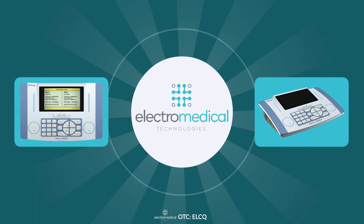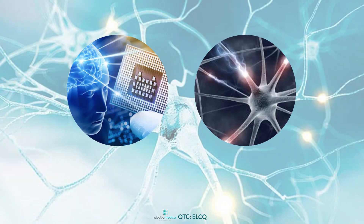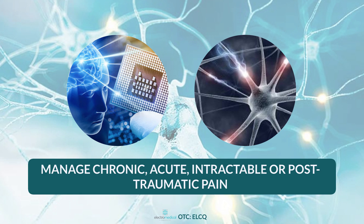This market-leading product positions Electro-Medical Technologies in the right place at the right time, and proves its unique ability to harness the power of electroceutical technology to manage chronic, acute, intractable, or post-traumatic pain.